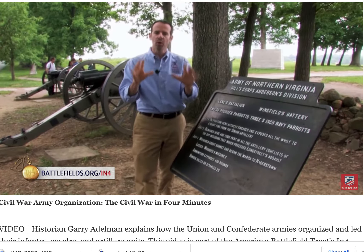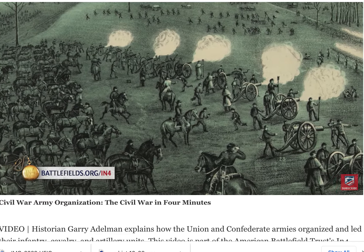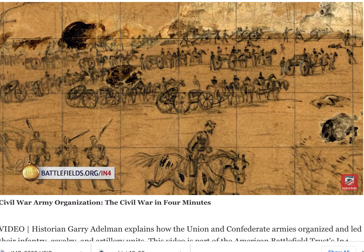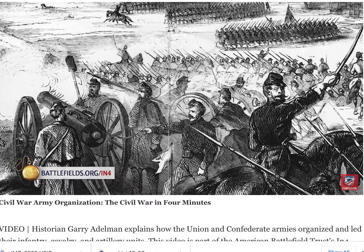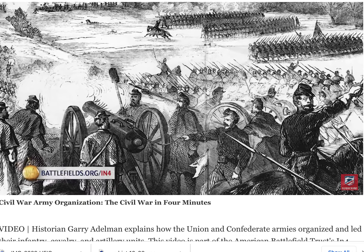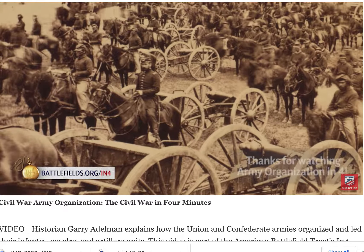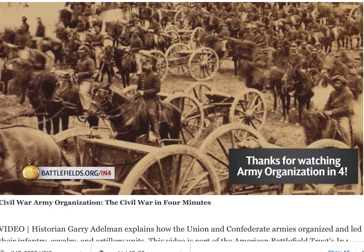As the war went on, both sides came up with a system where they could group batteries together. The South eventually grouped batteries by battalions, and the Yankees grouped batteries by brigades. The Confederate battalions tended to be bigger than the Union brigades. Both sides realized early in the war that when individual batteries were attached to specific infantry units, it wasn't working because you could be in a tight spot and not have all the artillery you needed. So both sides developed a huge artillery reserve that the army commander and chief of artillery could command and get into the right part of the battle at the right time.